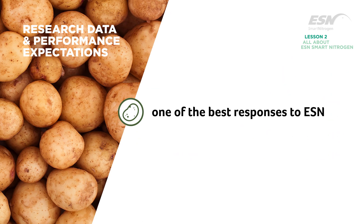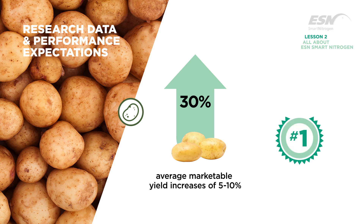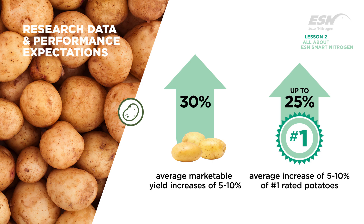Potatoes exhibit one of the best responses to ESN. Marketable yield increases have reached 30% and averaged 5 to 10%. In addition, the percentage of number one rated potatoes has been shown to increase up to 25%, with an average increase of 5 to 10%.